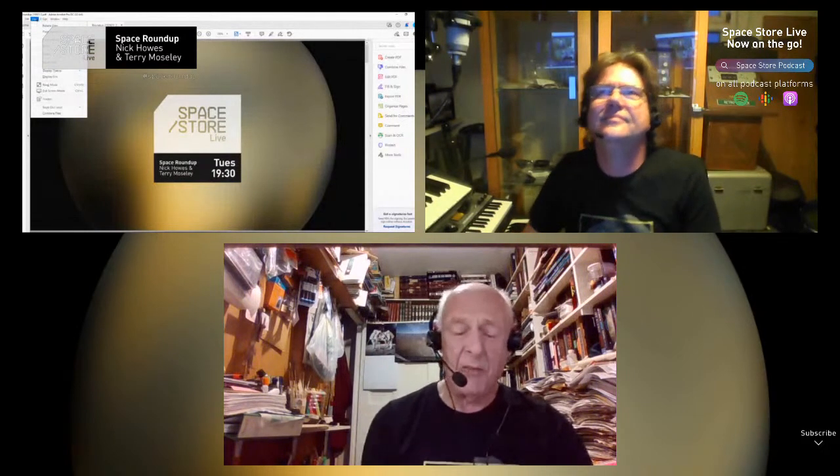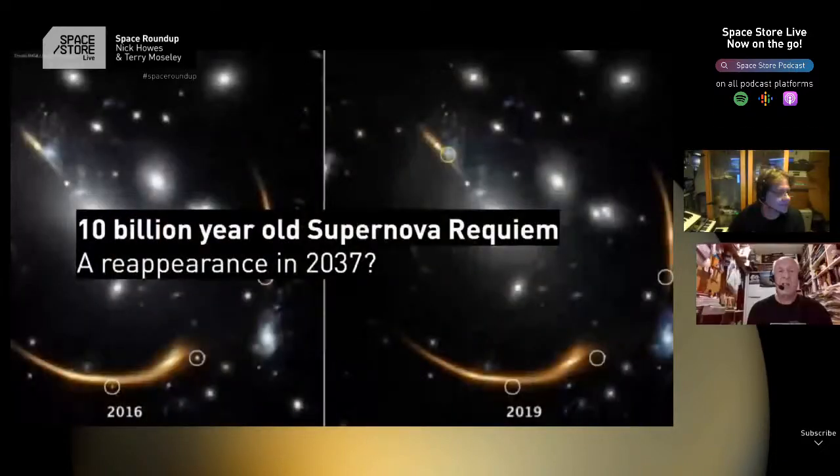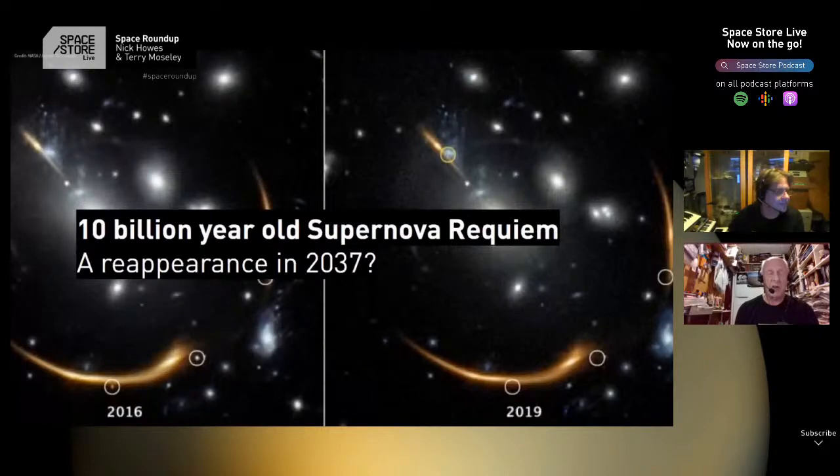Galaxy supercluster MACS J0138 was imaged by the Hubble Space Telescope in 2016. They noticed three separate images of a distant supernova lying behind that supercluster. Because the supercluster doesn't have a perfectly spherical gravitational field, it broke the light into three separate images appearing around the perimeter of the galaxy cluster photograph. They confirmed it was all from the same object because all three images' spectra varied identically. Three years later, the supernova had faded and the images were no longer there.